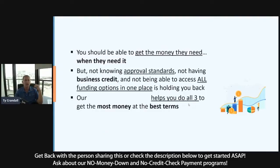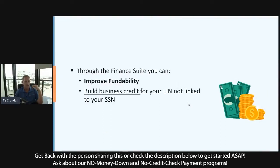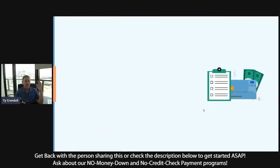We think you should be able to get the money you need to grow a business, but not knowing fundability, not being able to access all funding in one place, and not knowing the steps to build business credit is a lot of the barrier you may run into. That's exactly what we do. We help you improve your fundability to get the most amount of money, go step-by-step through building business credit without a personal guarantee and credit check, and help you access all financing in one place.